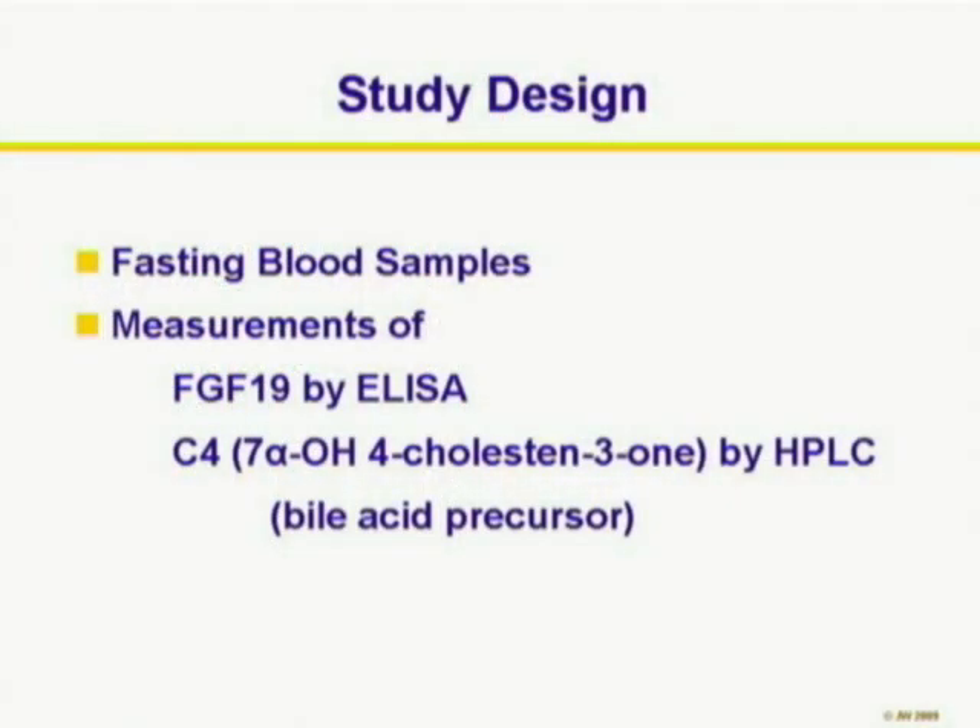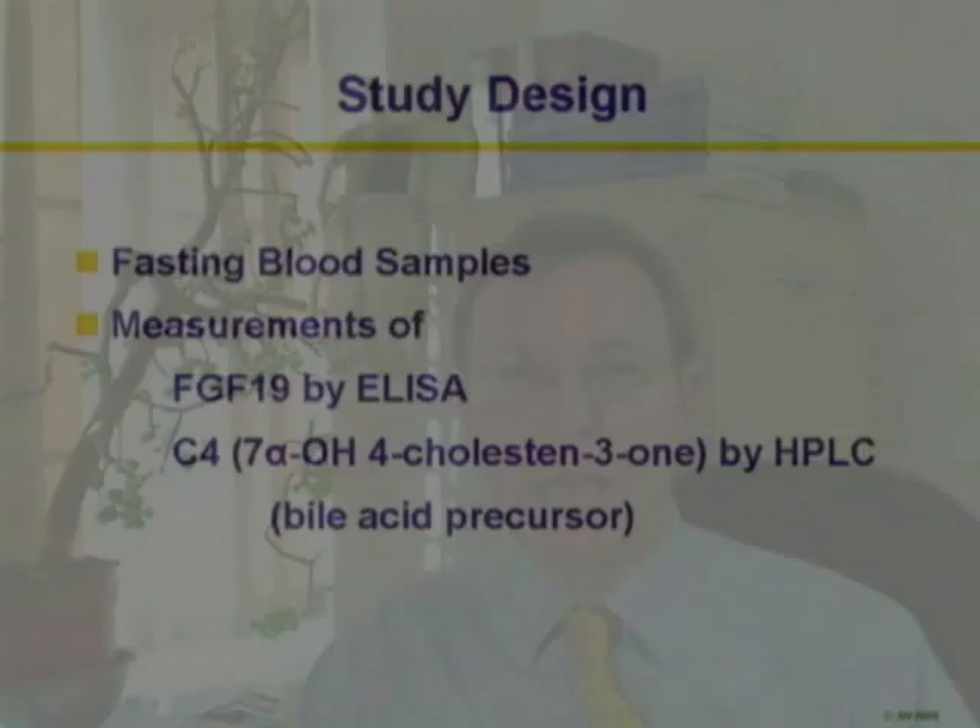We took fasting blood samples to measure FGF-19 and we also measured a bile acid precursor known as C4, which is 7-alpha-hydroxycholestinone, which has been shown to be elevated in patients who have excess bile acid synthesis.